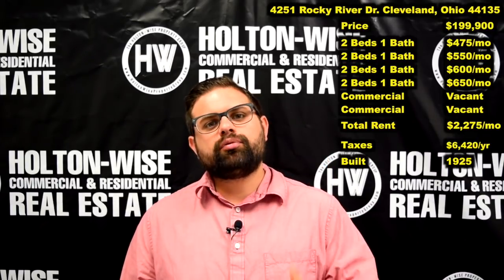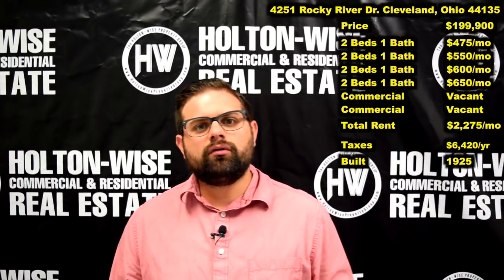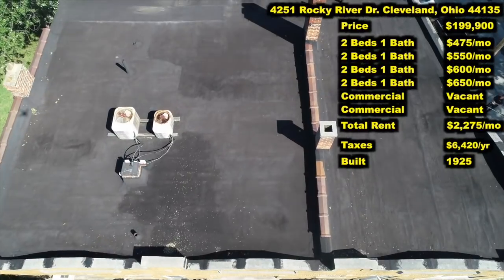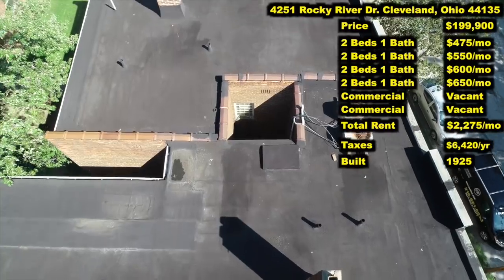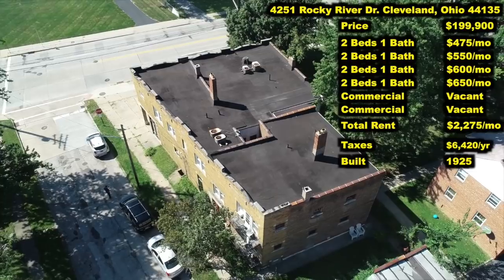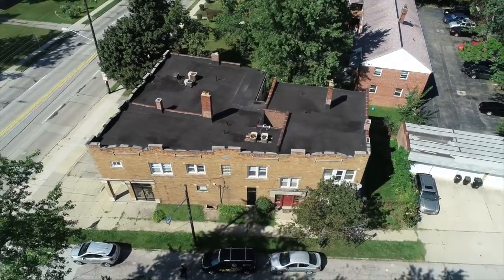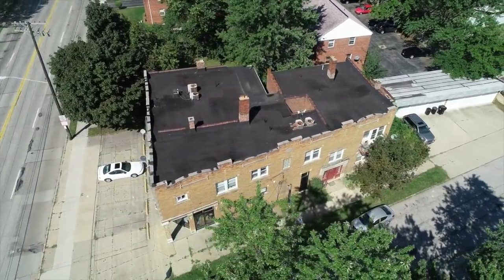Now, the reason that I have priced this property so low is we have a little bit of work we need to do. As you'll see from the drone footage we have for you here, that roof is totally beat to hell. This property absolutely needs a brand new roof. These are very large torched-down roofs, so these are not $5,000, $6,000, $7,000 roofs. That roof is probably going to run you anywhere between $30,000 and $35,000.